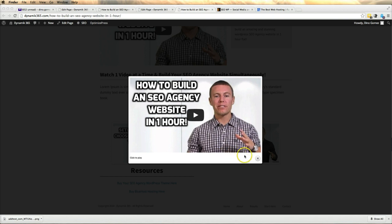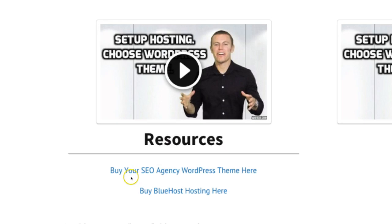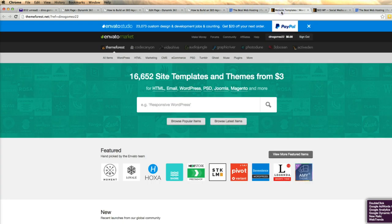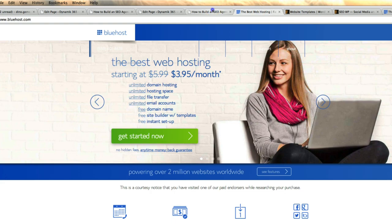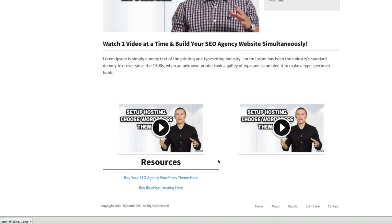The first thing you're going to want to do is close out this video for a moment. We're going to open up two other windows so that you guys can work simultaneously with us as we go through this tutorial. So close out the video window, then click on your SEO agency WordPress theme link and click on Bluehost, then come back to this spot in the video.